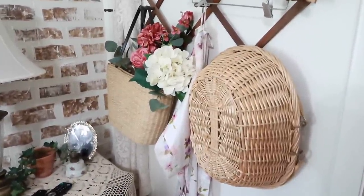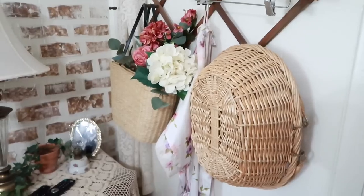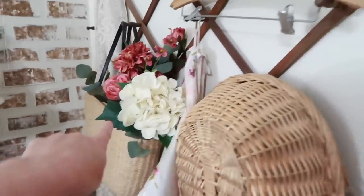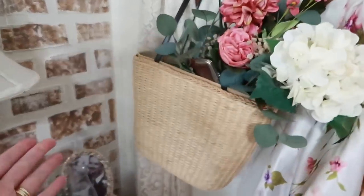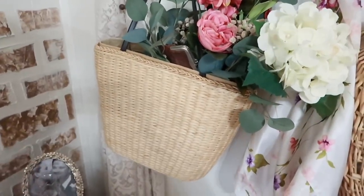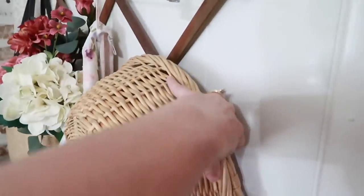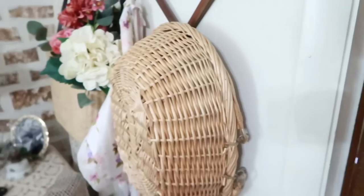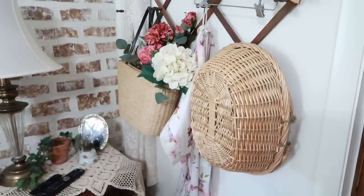We'll start in my master bedroom where I have five baskets total — mostly used as decor but a couple for storage. I have a basket hanging on the peg rack as well as this purse-looking basket, which I'm counting because it looks just like a basket to me. I do actually use it sometimes to carry a small load of laundry from the bathroom to the laundry room.